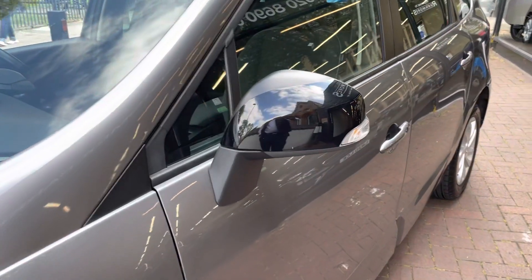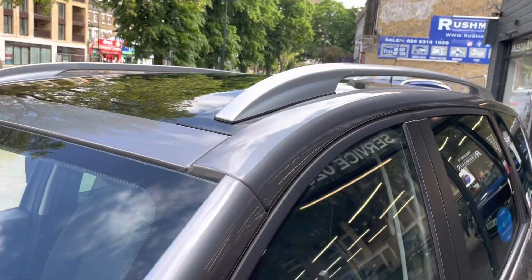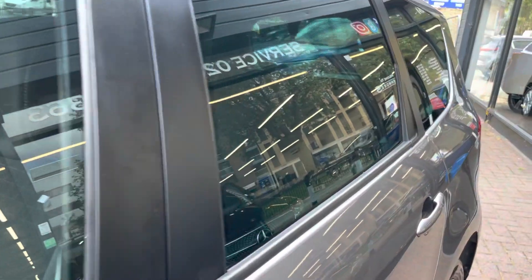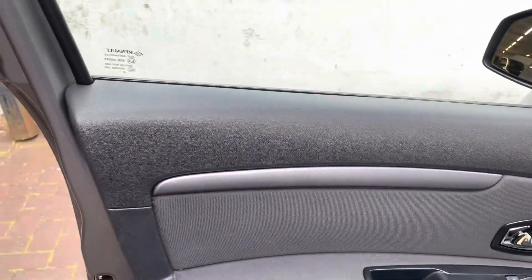It does have the electric folding door mirrors, so when you lock the car they automatically fold in. It has roof rails and rear privacy glass, and it also has sun visors at the back which I'll be showing you once we go inside.